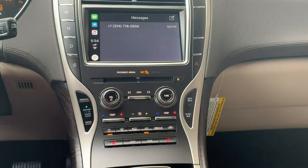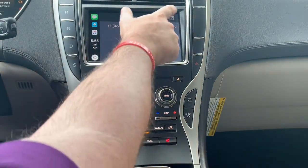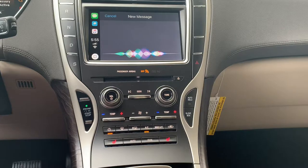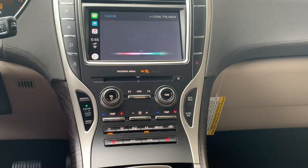Jump over here to messages if I want to send a message real quick — again, touchscreen. I could just say: who do you want to send it to? Phone number 334-718-0504. What do you want to say? Yay, Apple CarPlay. Your message to +1 334-718-0504 says 'Yay, Apple CarPlay.' Ready to send it? Send it. Okay, it's sent.